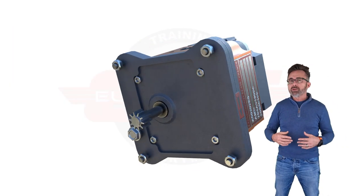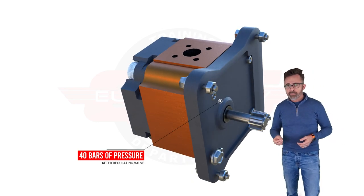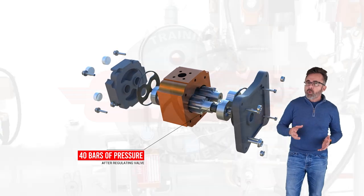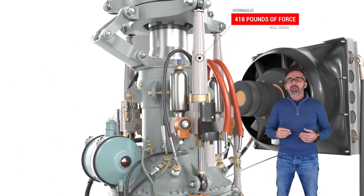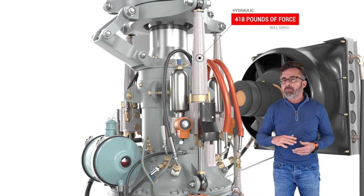For instance, in an AS350, the pressure in the hydraulic system in that helicopter is 40 bars of pressure. In PSI, that comes out to 580. At 40 bars of pressure, the servo can push 418 pounds of pressure.